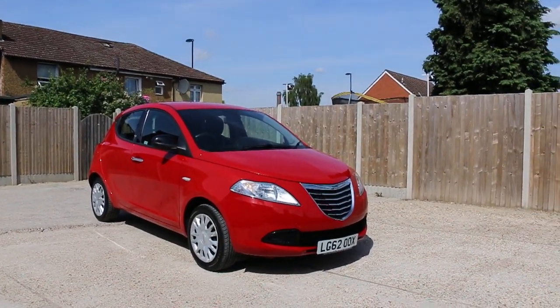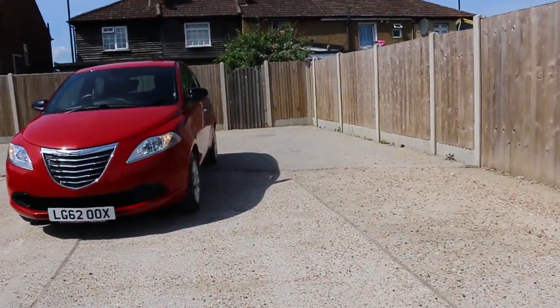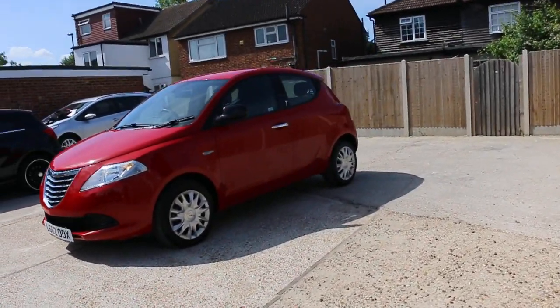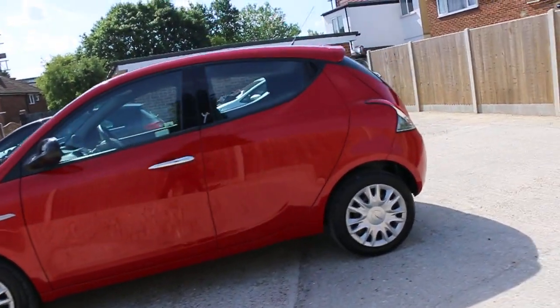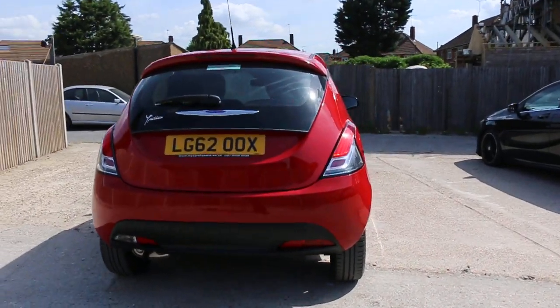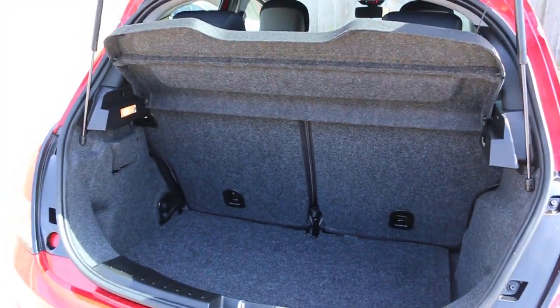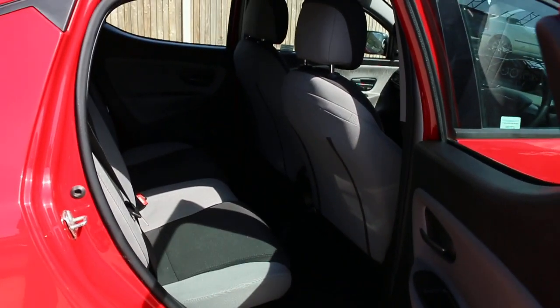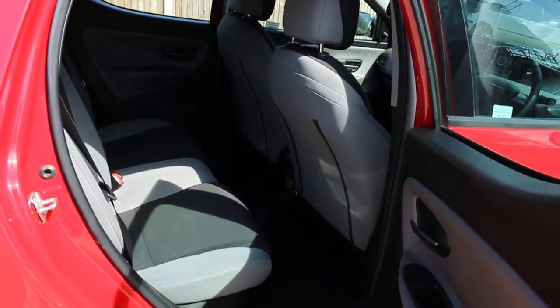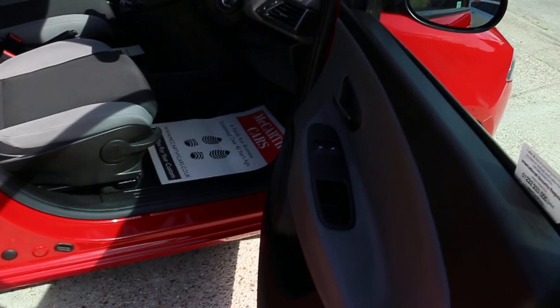Now available at McCarthy Cars: Chrysler Ypsilon, 62 plate, 2012, red, five-door hatchback. It has split folding rear seats, black and gray velour interior, four headrests, Isofix, child seat preparation, and electric windows.